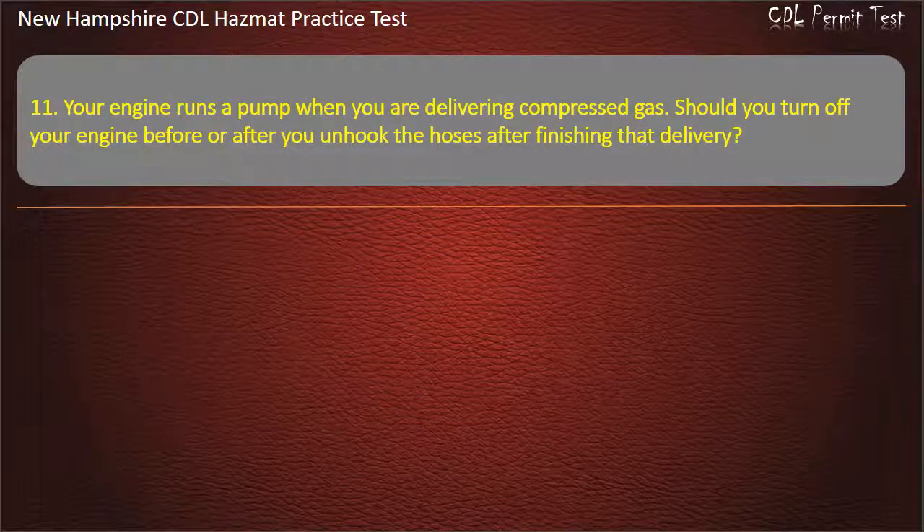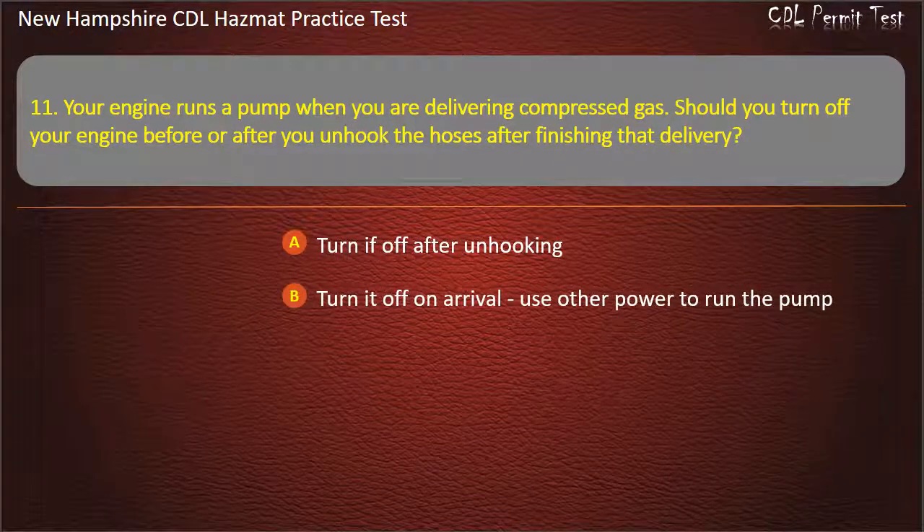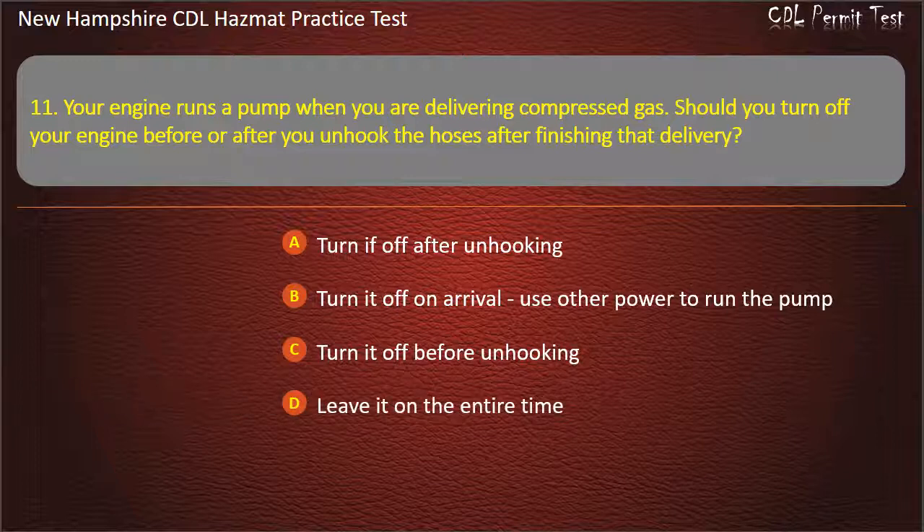Question 11. Your engine runs a pump when you are delivering compressed gas. Should you turn off your engine before or after you unhook the hoses after finishing that delivery? Options: turn it off after unhooking; turn it off on arrival and use other power to run the pump; turn it off before unhooking; or leave it on the entire time. Answer: Turn it off before unhooking.